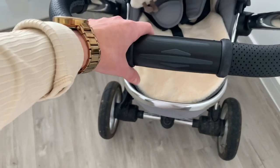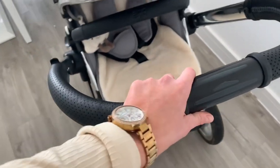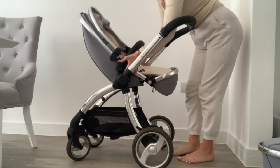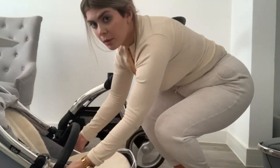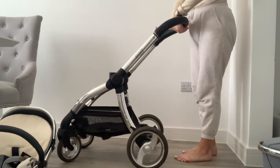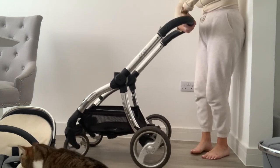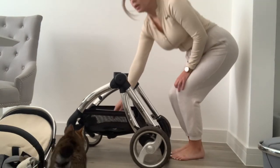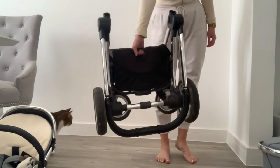The brake is at the bottom and just clicks on and off easily. To fold the pram, you click the buttons on either side of the seat unit to pop it off, put the handle down, twist the handle in the middle to release it, then pull up the handle in the middle of the basket which pulls the wheels together, and it folds up really nice and compact.